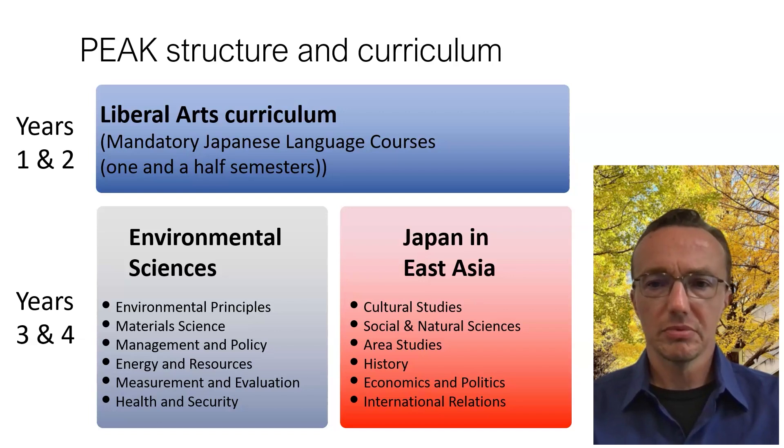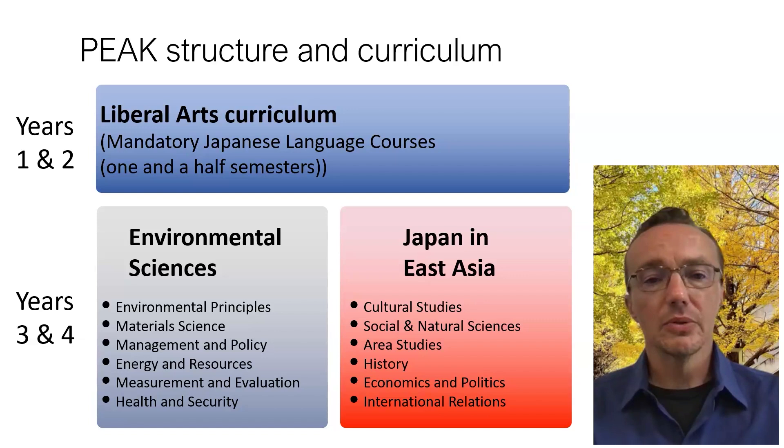In the senior division, you take part in your major. In Environmental Sciences, this includes six pillars: environmental principles, material science, management and policy, energy and resources, measurement and evaluation, and health and security. In Japan and East Asia — which is more focused on social science and humanities — it includes cultural studies, social and natural sciences, area studies, history, economics and politics, and international relations.